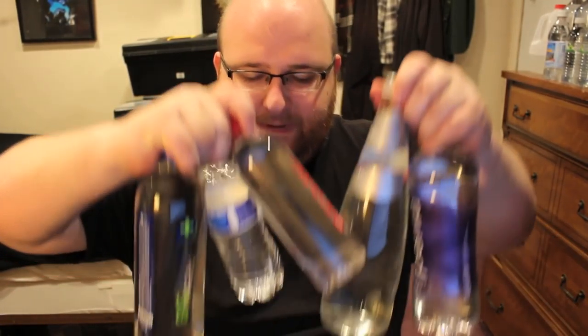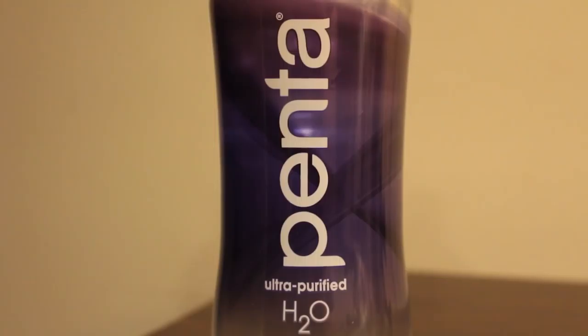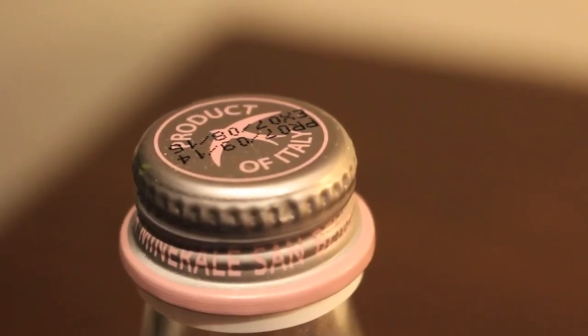Hey everybody, welcome back to round two. Tonight we have these five more bottles of water. First up we have Penta, from Whole Foods, and this beat out Evamore. This is ultra purified H2O. Next up we have San Benedito, a nice glass bottle from Shop and Save. This beat out Core Hydration. This is an Italian bottle.